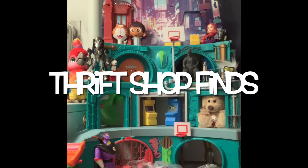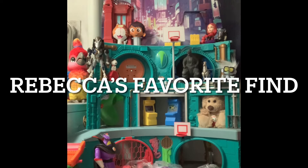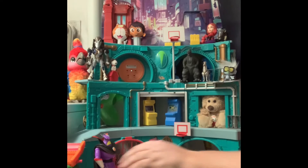Hey guys, welcome back to Thrift Shop Finds, where we go out to the thrift shops and see what we can find. Today we have four bags, a figure and a vehicle. We have our two segments: Rebecca's Favorite Find at the end of the show, where Rebecca will tell us what her favorite find is. And then we have Where's Forky — we have both the big Forky and the little Forky hidden on the set. So let's go ahead and see what we have in our bags.